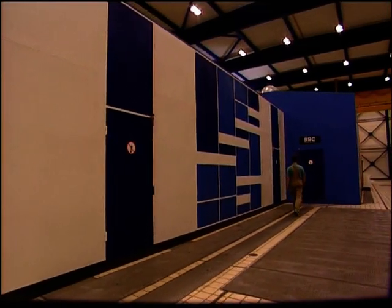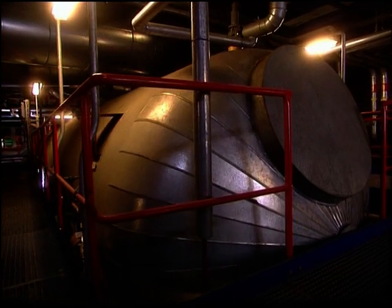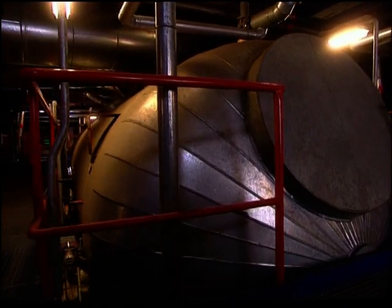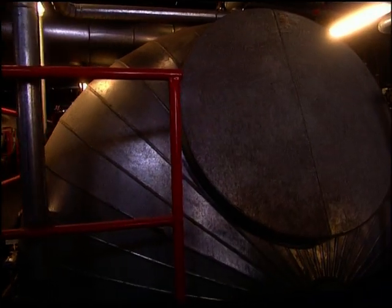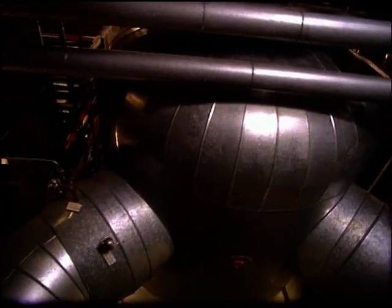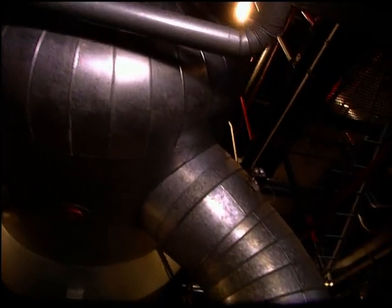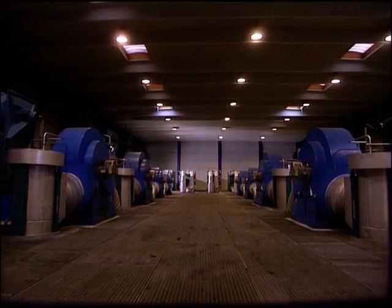When electricity is produced, surplus heat is generated in the form of heated cooling water from the large generators. Previously, the water just ran into the sea, but now it is used to generate heat. Combined production of electricity and heat allows 90% fuel utilization, whereas in traditional power production the figure is merely 45%.